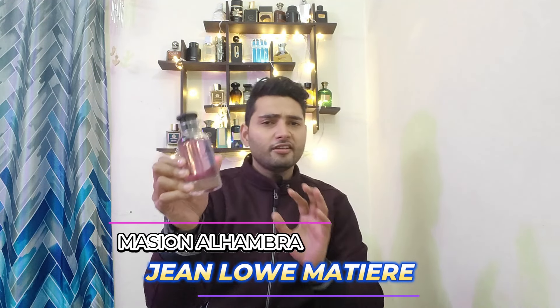Hello friends, my name is Rahul and you are watching FragFacts. Today we will talk about the Mason Alambra brand — the Jean Noir Fragrance. Look at this fragrance; this is a clone of Louis Vuitton's Noir Fragrance.